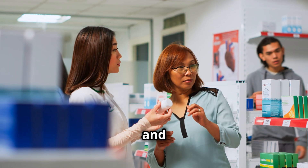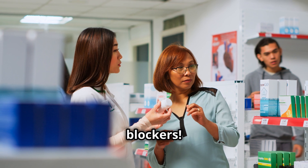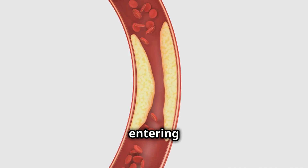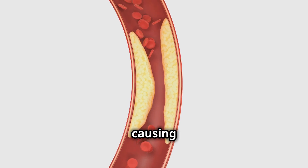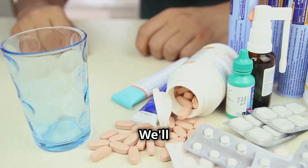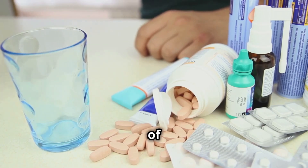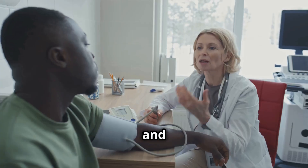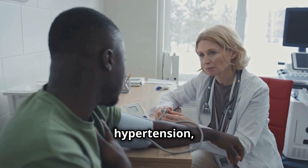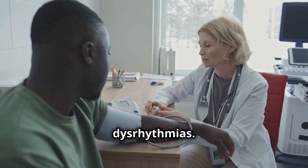Let's relax and talk about calcium channel blockers. These medications prevent calcium from entering heart and blood vessel cells, causing vasodilation and lower blood pressure. We'll differentiate between types of calcium channel blockers and discuss their uses in hypertension, angina and dysrhythmias.